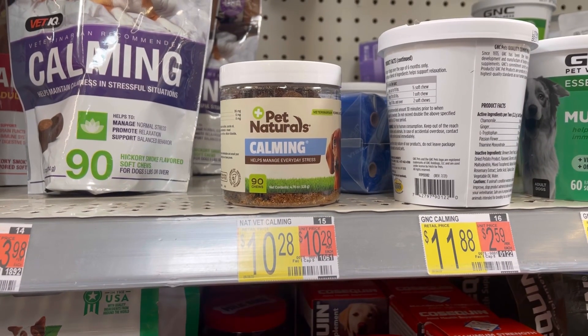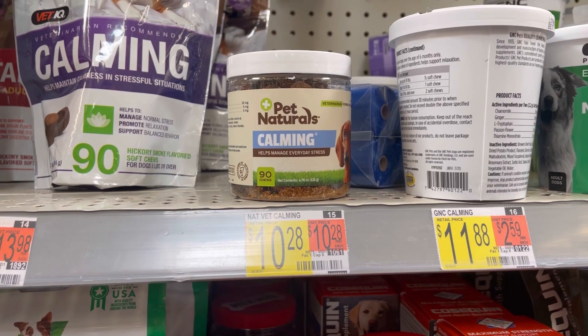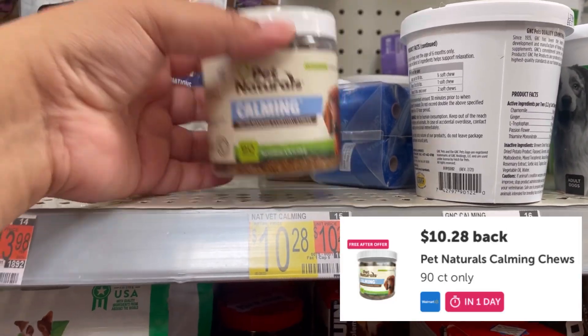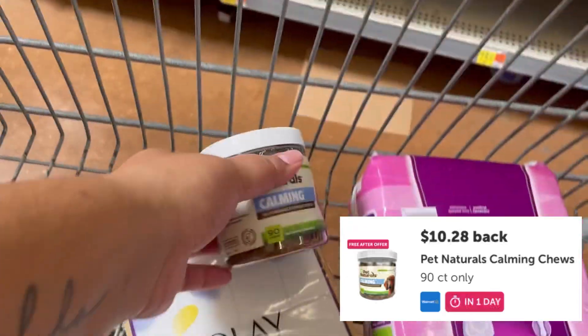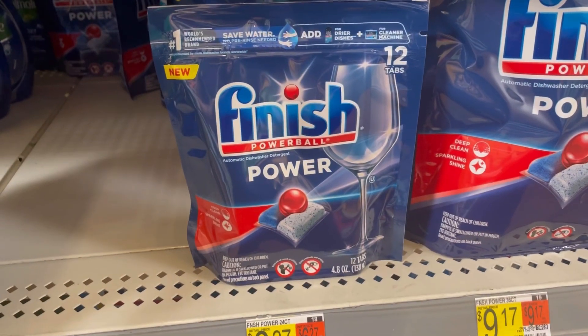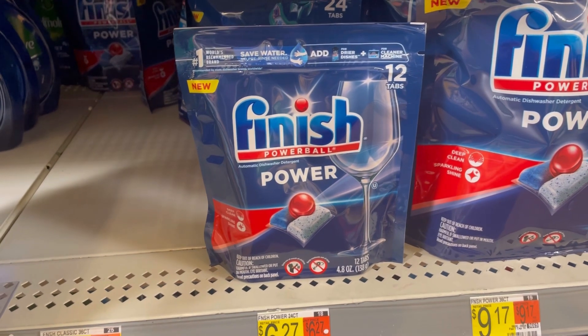Next, I'll be grabbing these Pet Naturals Calming Chews for $10.28. There is an Ibotta rebate giving back $10.28, making these completely free. Next, I'll be grabbing the Finish dishwasher detergent tabs.